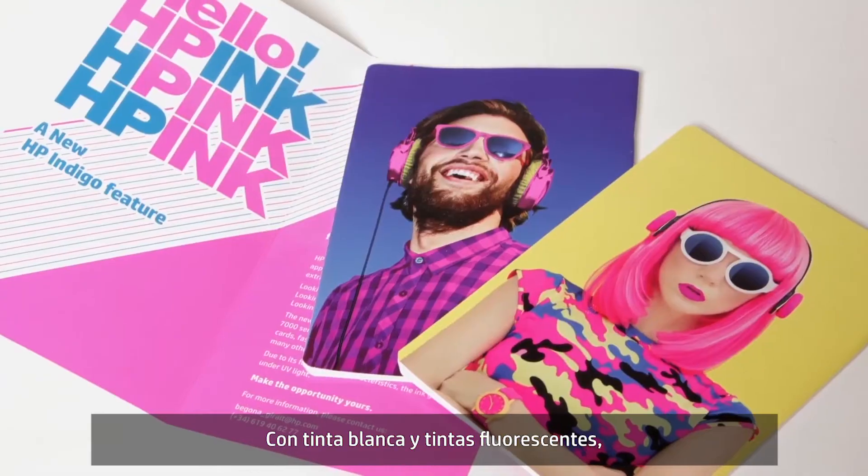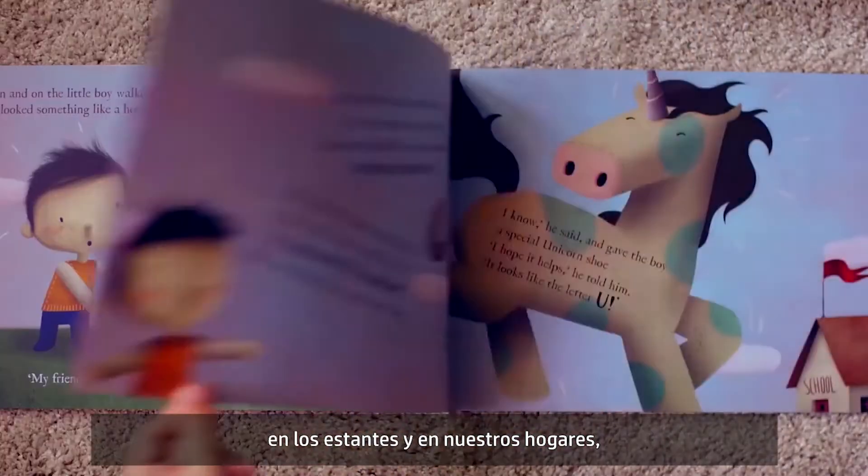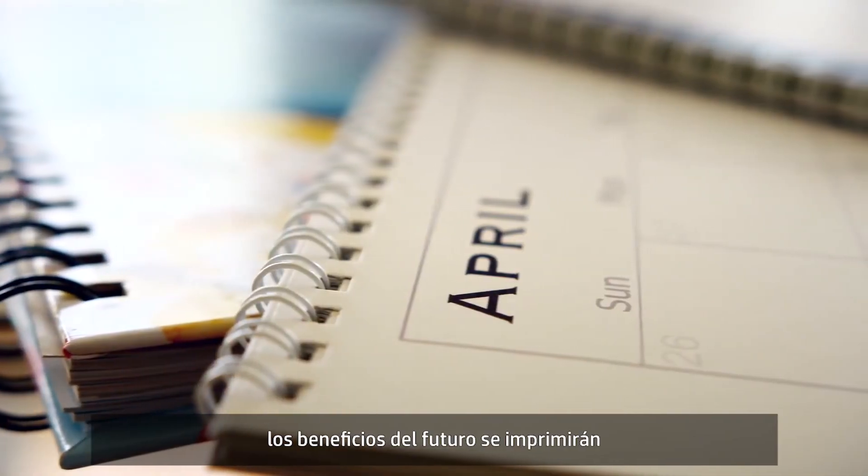In white and fluorescent, on black and metallic, on the shelves and in our homes — the profits of tomorrow will be printed by HP Indigo technology.